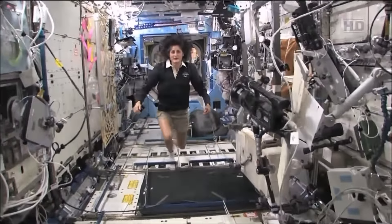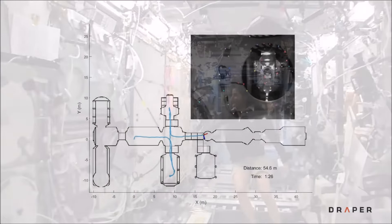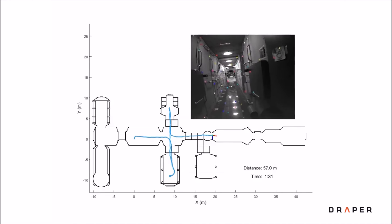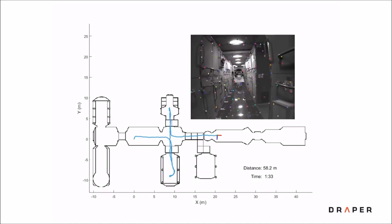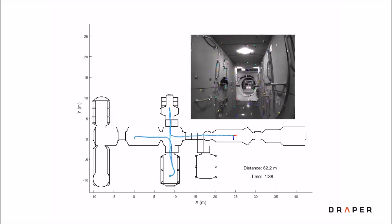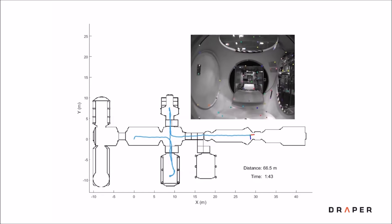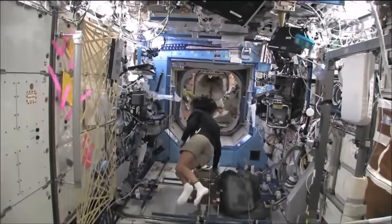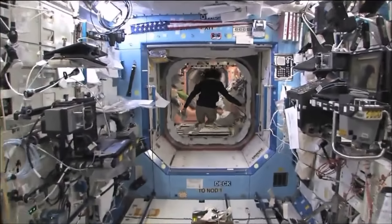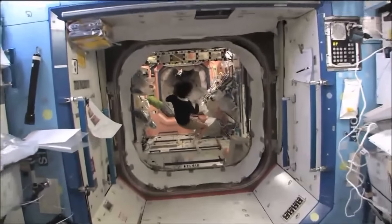Here we are in the U.S. laboratory. This is a laboratory with science experiments on board. I've got a problem — I'm caught in the U.S. laboratory! I have to be in the U.S. laboratory. I must be in the U.S. laboratory.